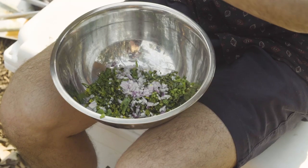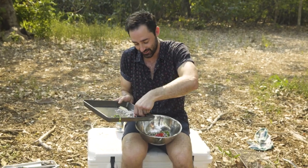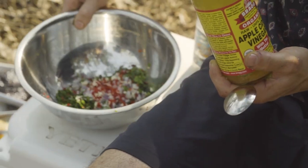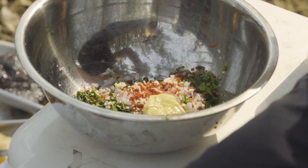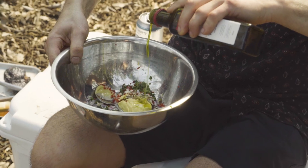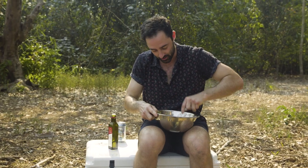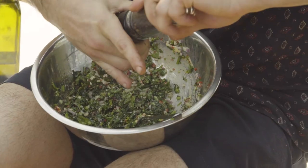Going in with a quarter of a finely diced red onion. Full chilli. About half a garlic clove. Apple cider vinegar — probably about two teaspoons. Dijon mustard — about three quarters of a tablespoon. The hero of this: probably two tablespoons of good quality extra virgin olive oil. Some salt and a little bit of pepper.